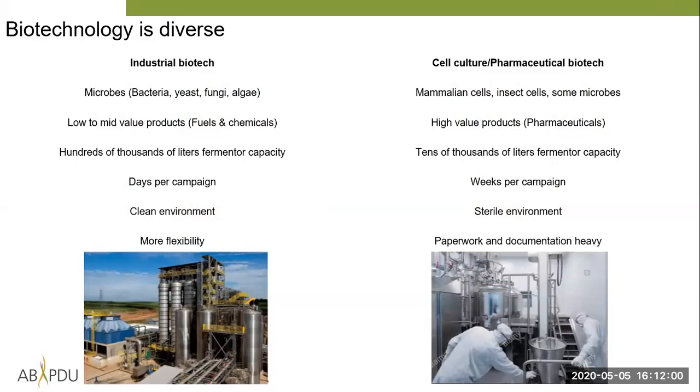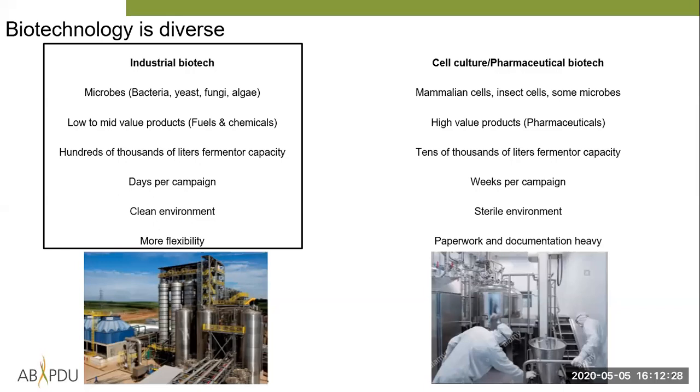Now I want to give a brief introduction to industrial biotechnology and the relationship of upstream and downstream processing. Biotechnology is very diverse — we have industrial biotech, cell culture and pharmaceutical biotech, and ag biotech, among others. Today we're focusing on industrial biotech. For me, that means working with a lot of microbes — bacteria, yeast, fungi, and algae — to make low to mid-value products, for example fuels and chemicals.